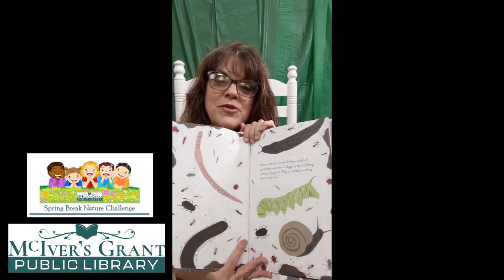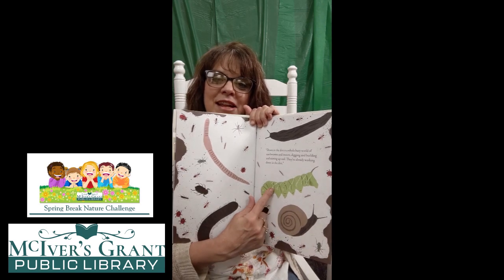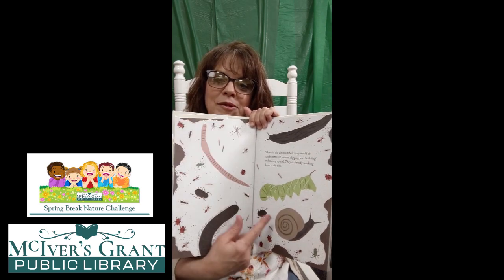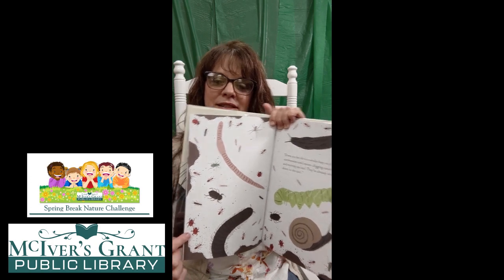Look at all of those insects and worms. There's a caterpillar. There's a worm. There's a snail. There's a bug. There's a slug. There's a centipede. There's some more bugs — ladybugs. I see ants. There's a spider — I knew there'd be a spider but I couldn't find them. All getting the soil ready for your plants.